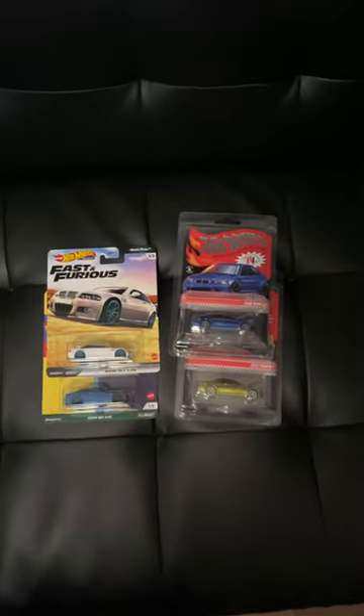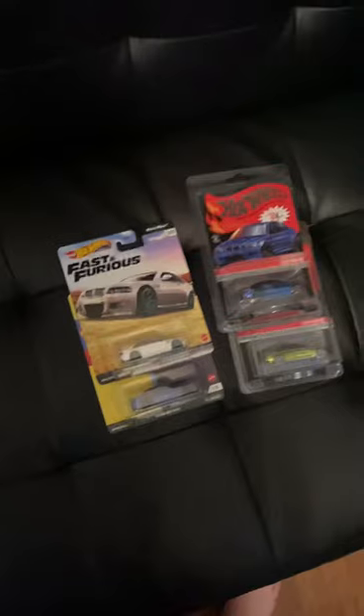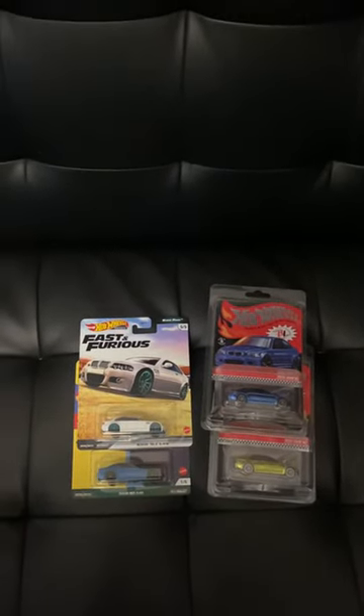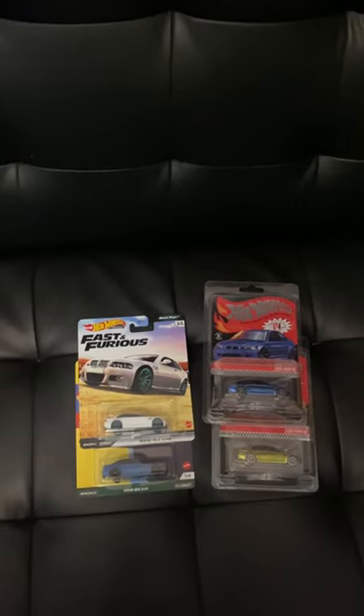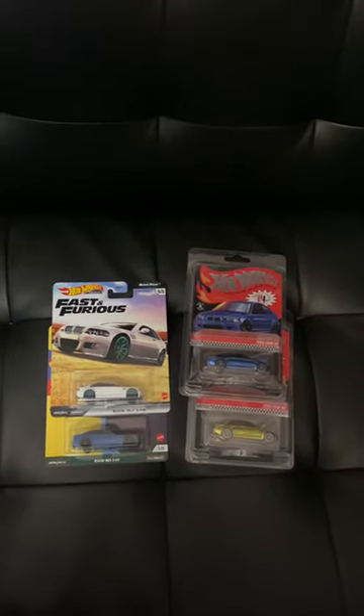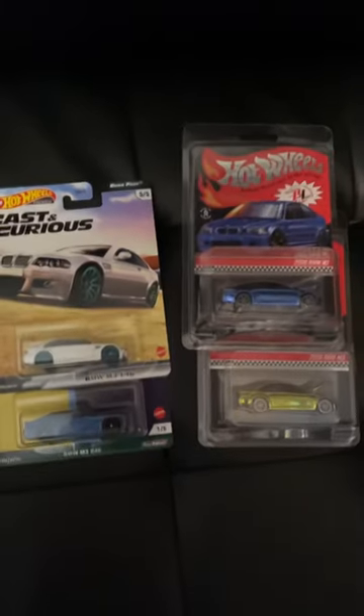Otherwise, pretty short video today. I do have some mainlines coming in that I got from silent auctions on Facebook, so those should be coming soon. They'll probably be my next video unless I can find something else to do. I'll see you guys in my next video.